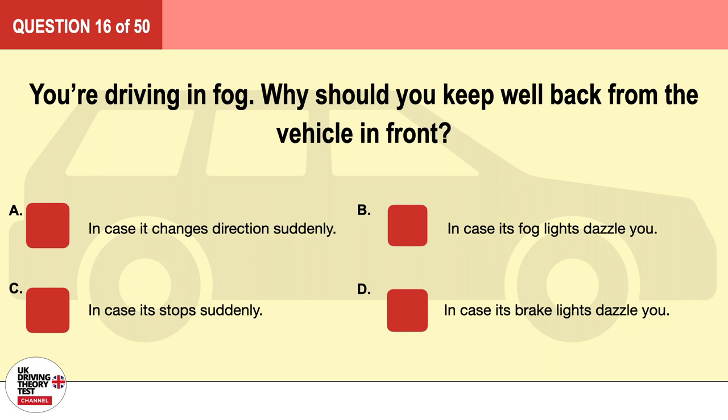Question 16. You're driving in fog. Why should you keep well back from the vehicle in front? A. In case it changes direction suddenly. B. In case its fog lights dazzle you. C. In case it stops suddenly. D. In case its brake lights dazzle you. The correct answer is C: in case it stops suddenly.